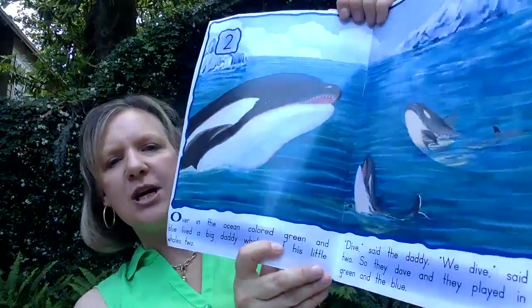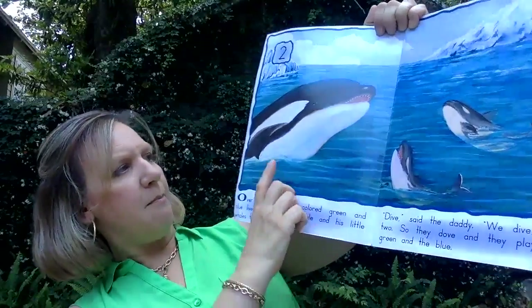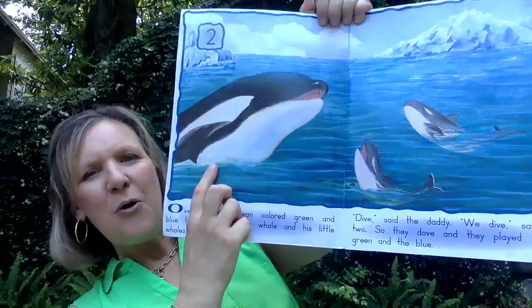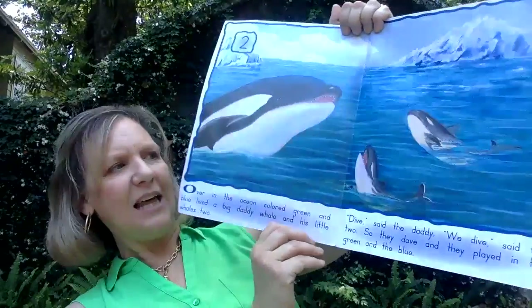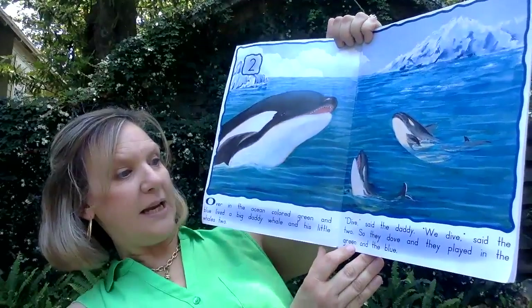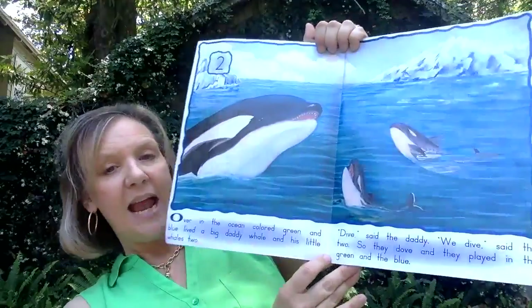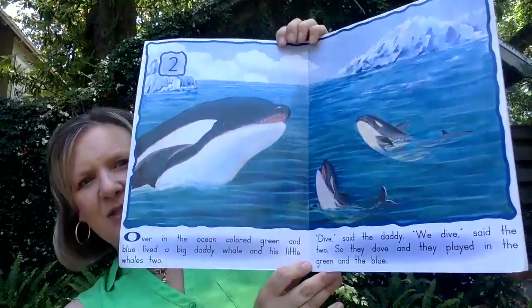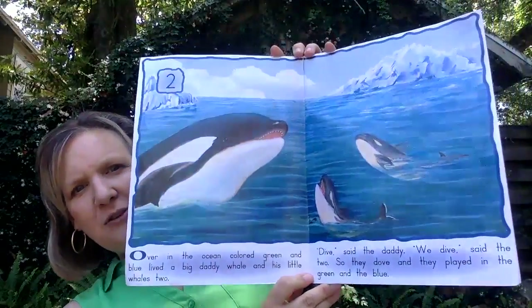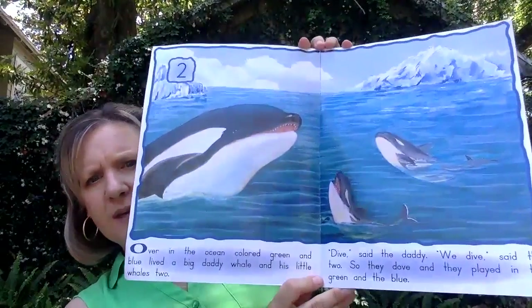Over in the ocean, colored green and blue, lived a big daddy whale and his little whales two. To dive, said the daddy. We dive, said the two. So they dove and they played in the green and the blue. Do you think these whales live in the north or the south?